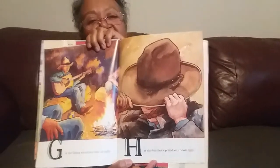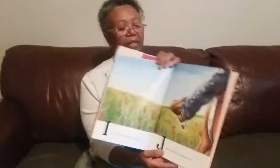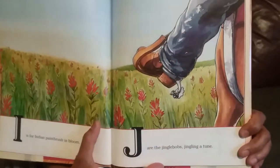H is the hat that's pulled way down tight. I is for Indian paintbrush in bloom. Look at that — Indian paintbrush, the flowers. J are the jingle bobs jingling a tune. See the jingle bobs? They're on the spurs of the cowboy shoes. They added some little bells and they make noises. K is for kerchief to keep dust away. You see he's got the kerchief on his face to keep the dust away.